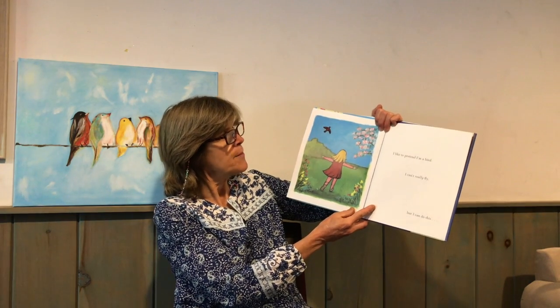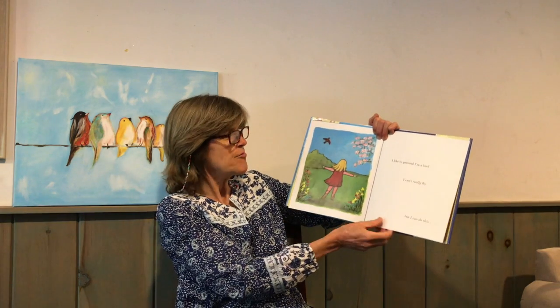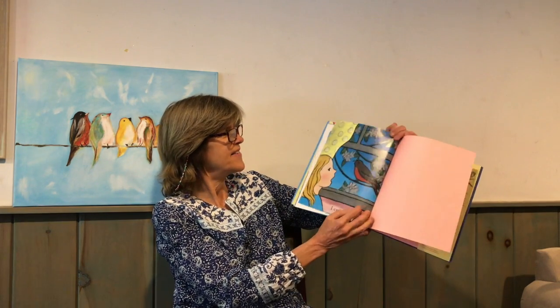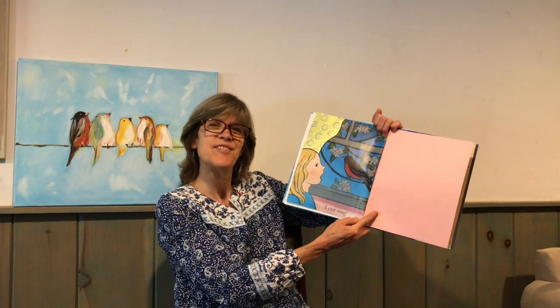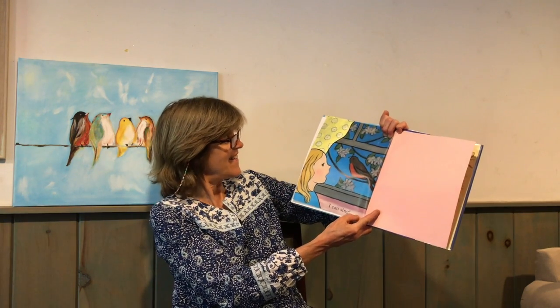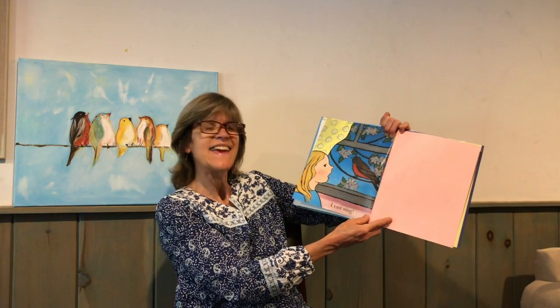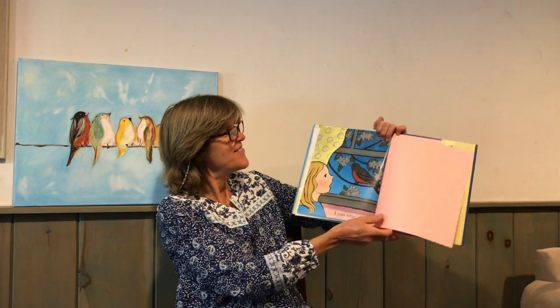I like to pretend I'm a bird. That's fun. I can't really fly, but I can do this. Just like a bird, I can sing too. Oh, look — there's the robin singing, and the little girl singing along with it. Very nice.